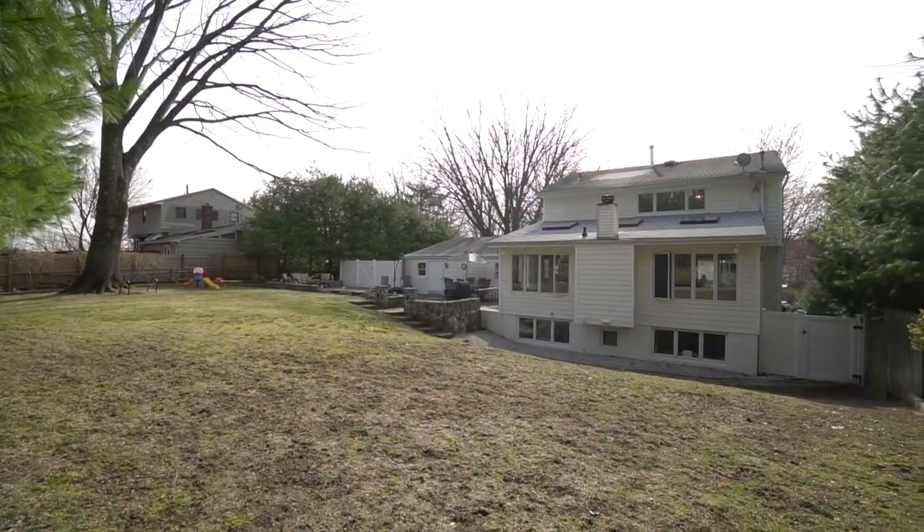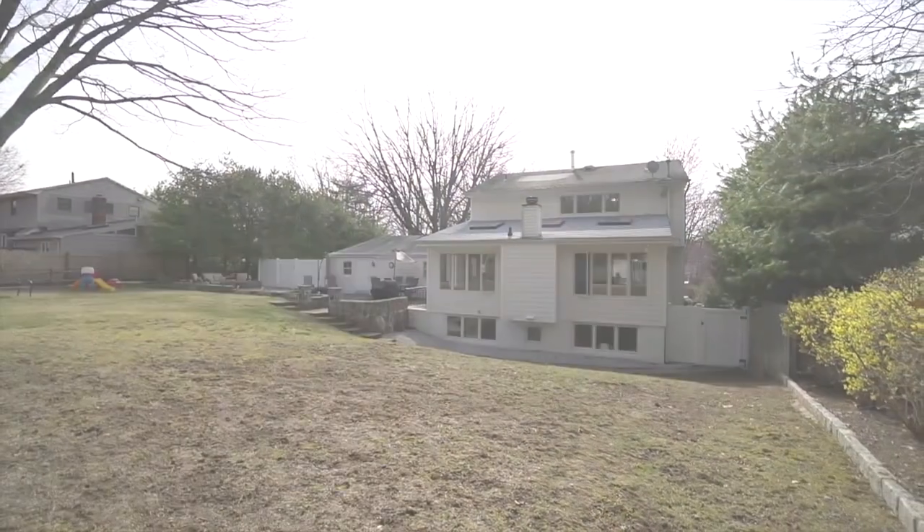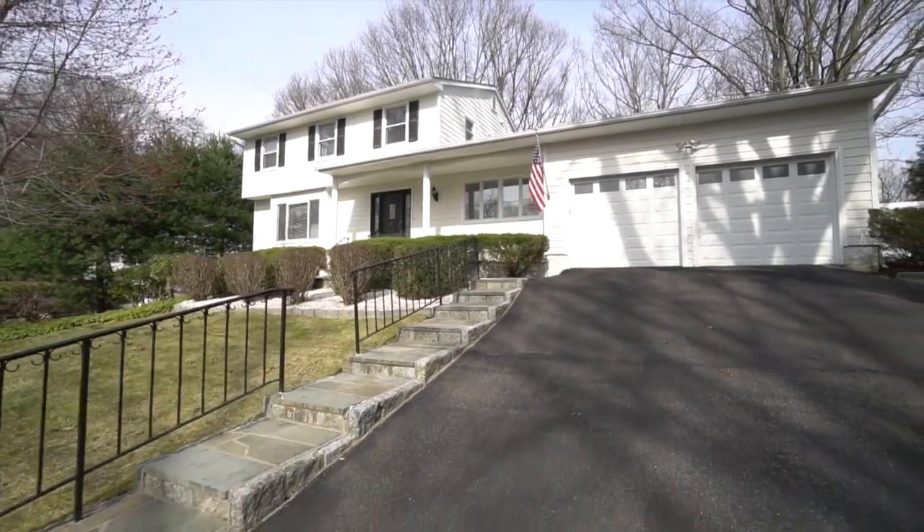This can be your new spacious home. Contact for more information on how this can be yours today.